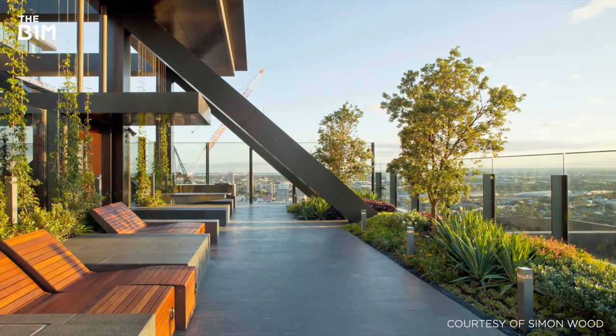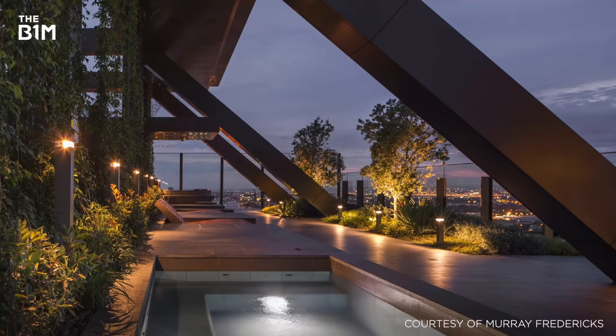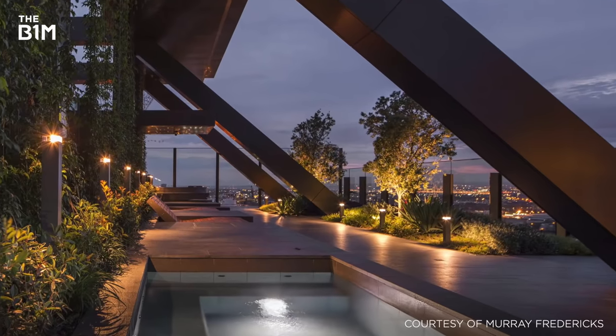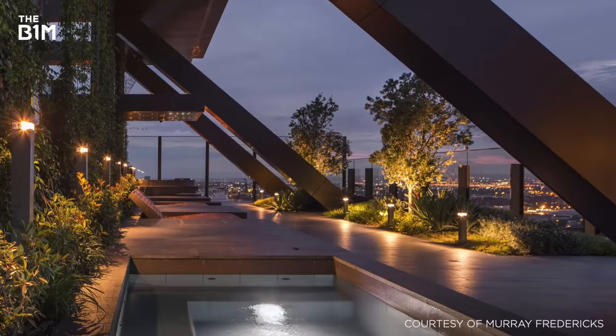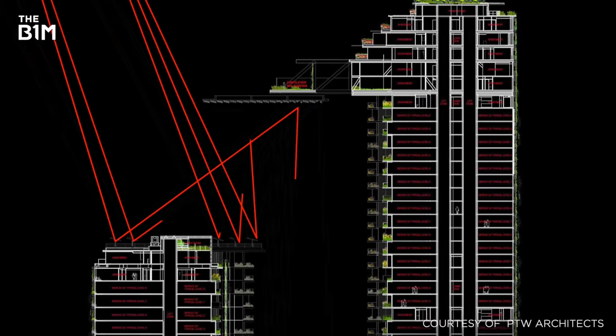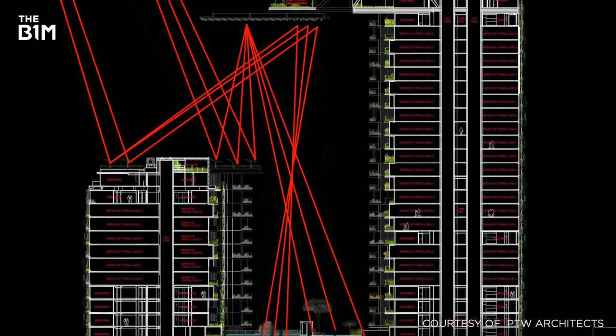Containing a range of residential amenities including an outdoor terrace, barbecue facilities and a plunge pool, the most dynamic feature of this cantilever is a reflective heliostat featuring 320 motorised mirrors that bring natural light into the space between the two buildings.